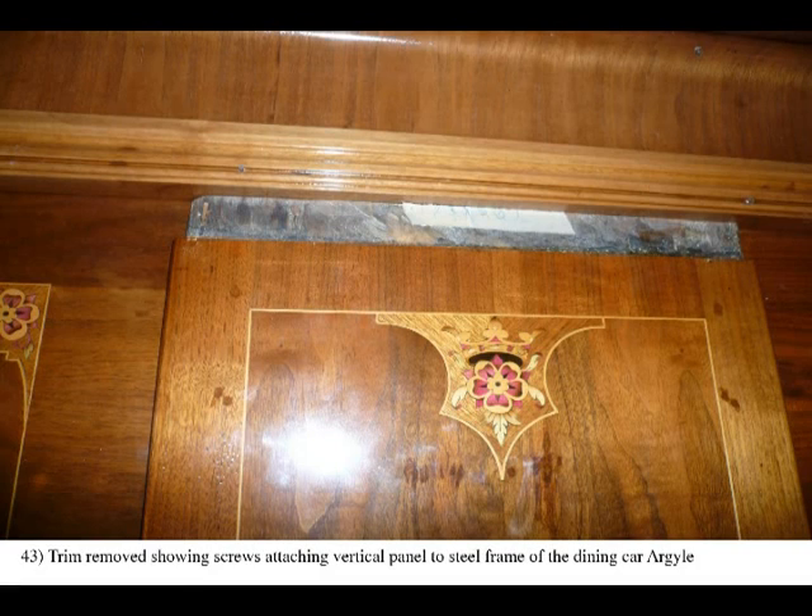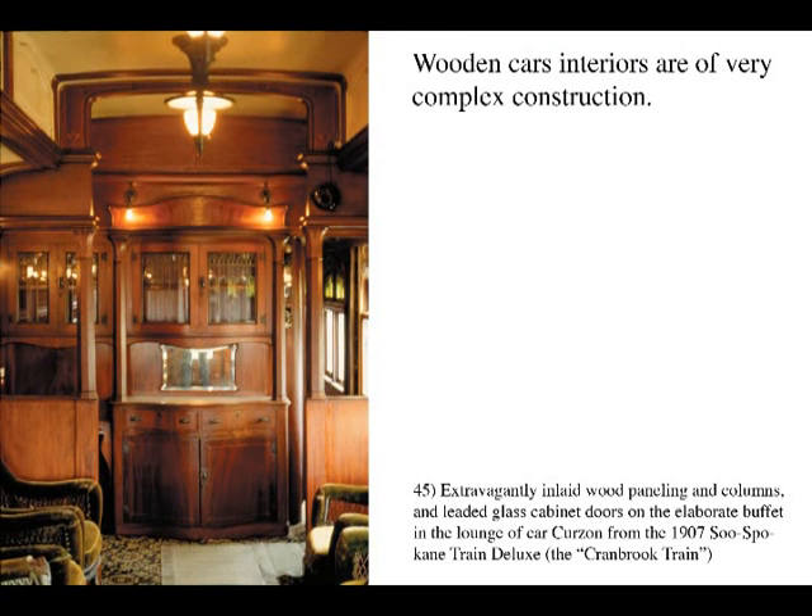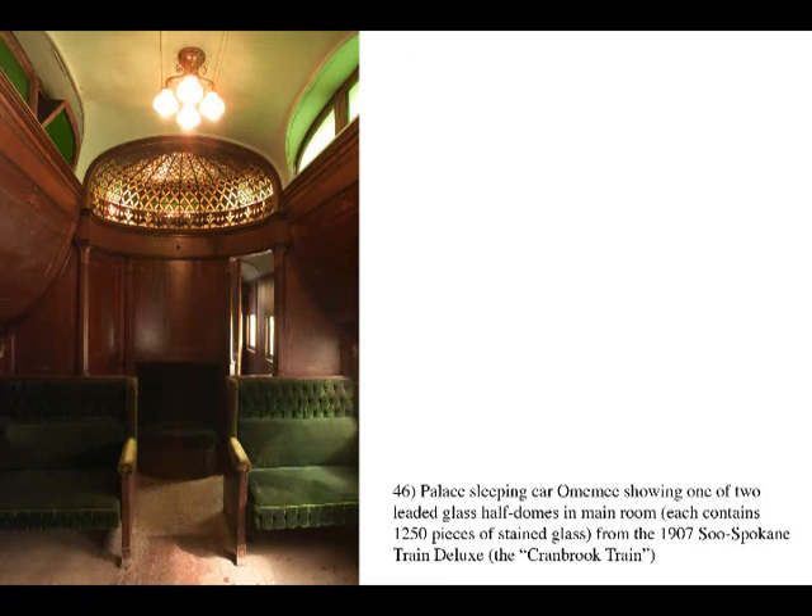In steel cars, wood panels are screwed to the steel frame of the car and covered by a strip of removable trim. Therefore, restoration is usually easier than in wooden cars where the panels are permanently fastened to the wood frame, making it difficult or impossible to remove them without destroying the interior panels and the originality of the cars as artifacts. Wooden cars in original condition like these need a very different restoration approach, and work must be done inside the car with the panels left intact.